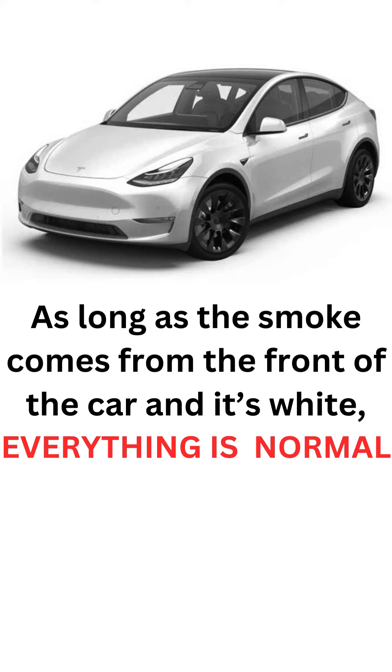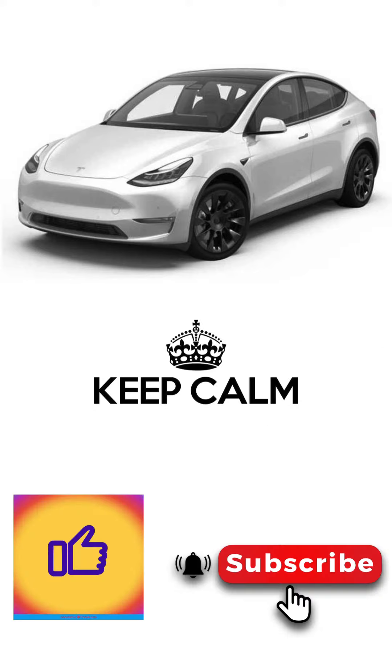As long as the smoke comes from the front of the car and it's white, everything is normal. So keep calm, and don't forget to like and subscribe.